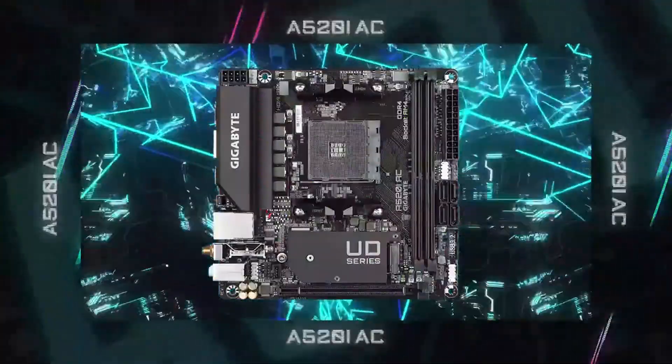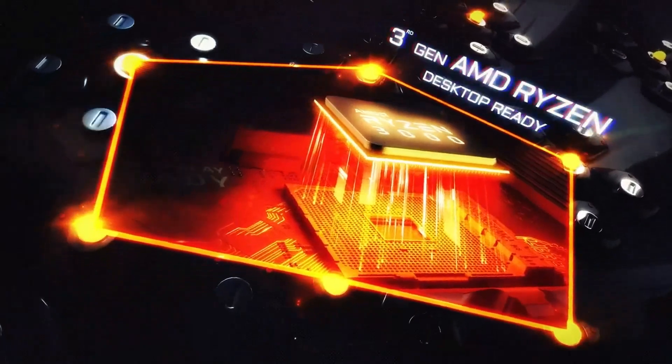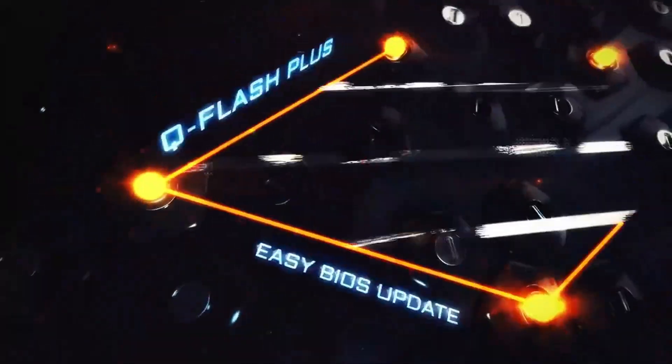In 2025, motherboards are more powerful, feature-packed, and future-proof than ever. Whether you're chasing next-gen gaming performance, extreme overclocking, or top-tier connectivity, we've got you covered.